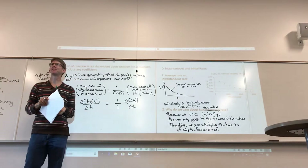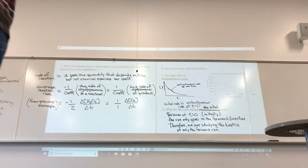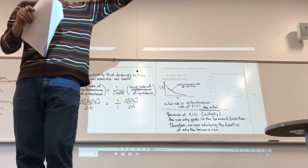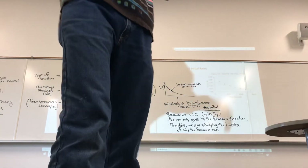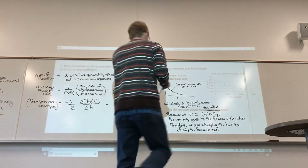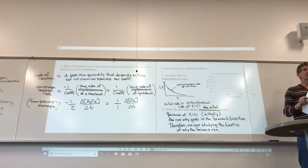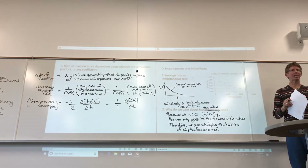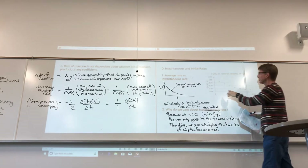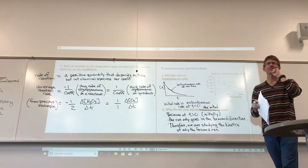Therefore, we are studying the kinetics of only the forward reaction. A student asks: can you explain the meaning of kinetics? Kinetics is the study of reaction rates and rate laws — basically, how fast do reactions go? If we want to understand how fast a reaction goes, we want it to be the only reaction happening, which is why we focus on initial rates.